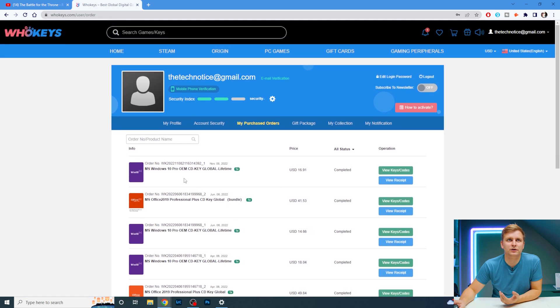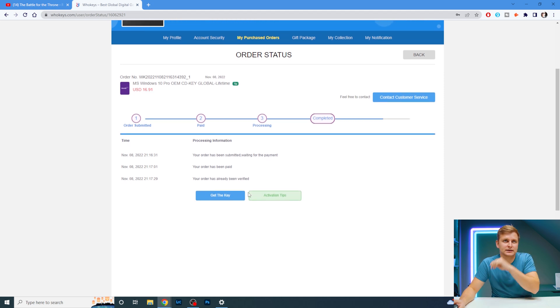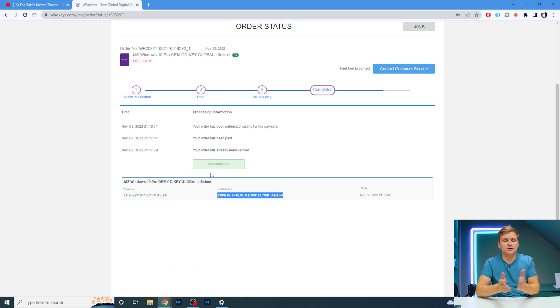If you go to the user center, that's where you can see all your orders. I've got the key I just bought at the top. Click 'View Keys and Codes' — you can see it's already completed and you can get the key right there.